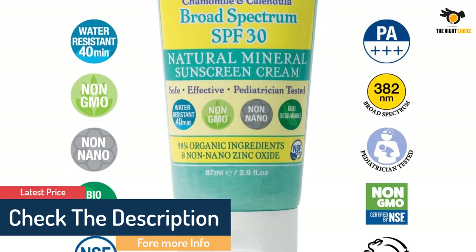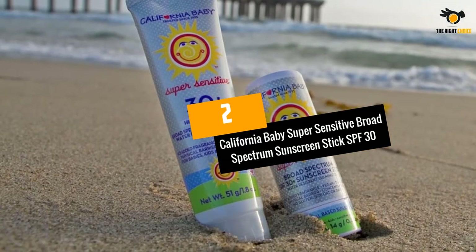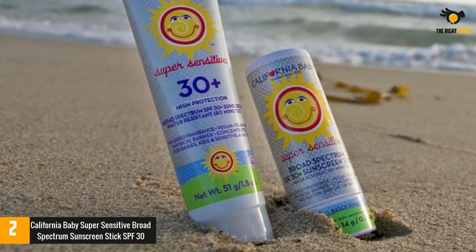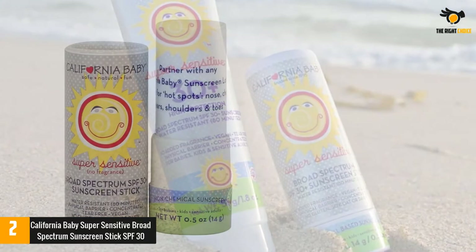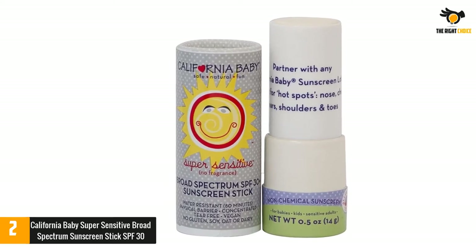At number two: California Baby Super Sensitive Broad Spectrum Sunscreen Stick SPF 30. If you have sensitive skin, you understand how easily even the simplest product can cause irritation. That's why one California mom developed California Baby Super Sensitive Sunscreen Stick in SPF 30. Parents love that the portable stick is fragrance and allergy free, and easy to apply.